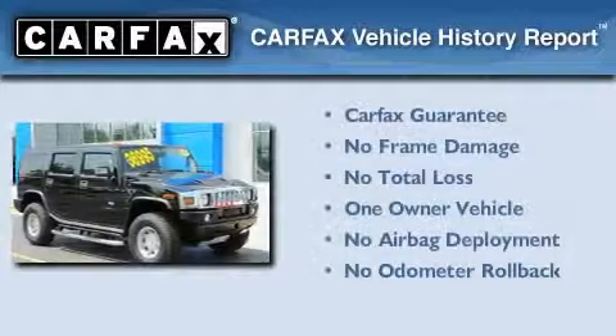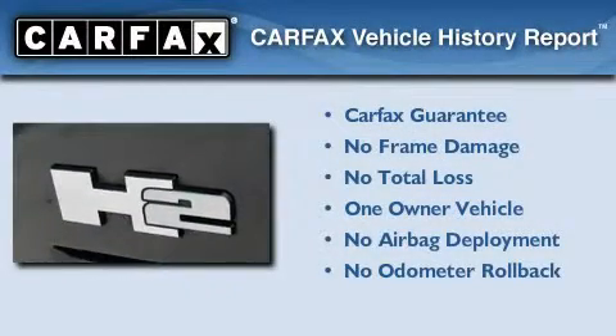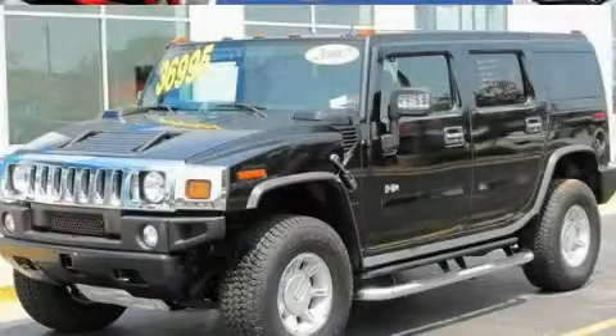This Hummer has had only one owner, and it qualifies for the Carfax Buyback Guarantee. Stop by today and test drive this vehicle for yourself.